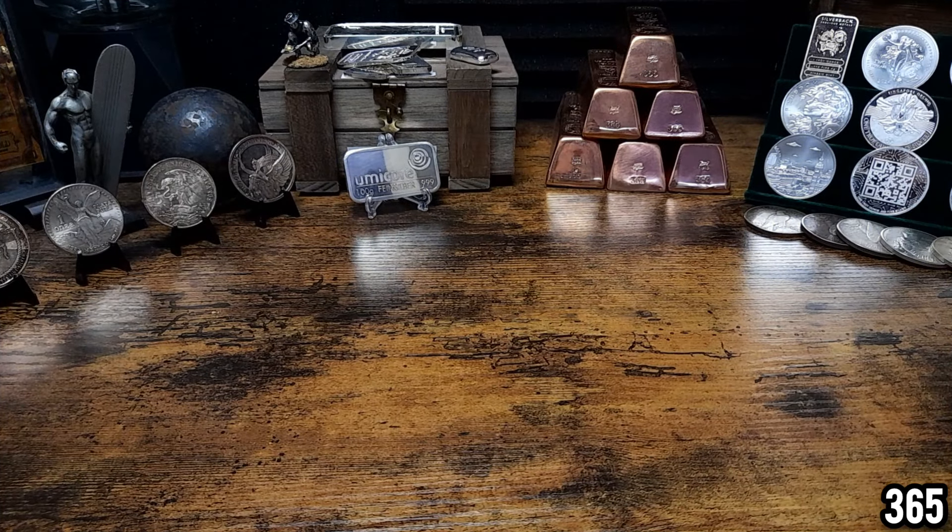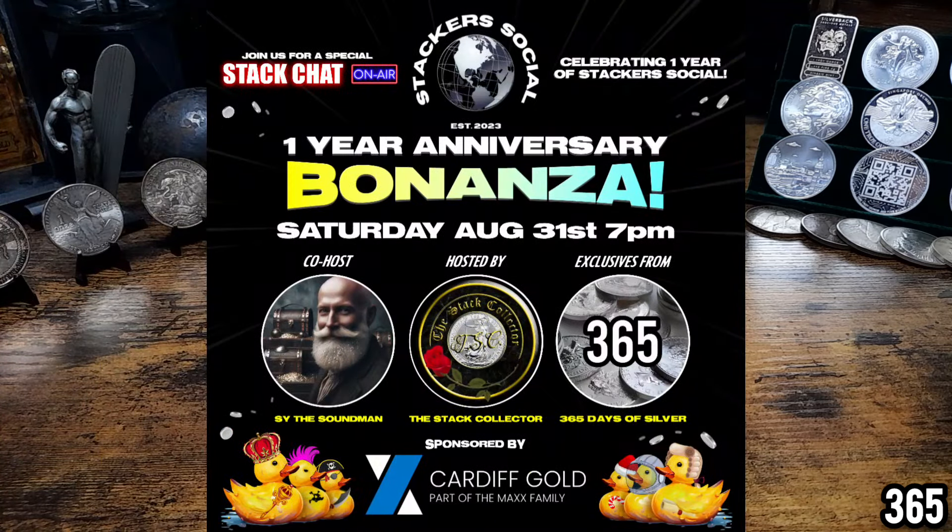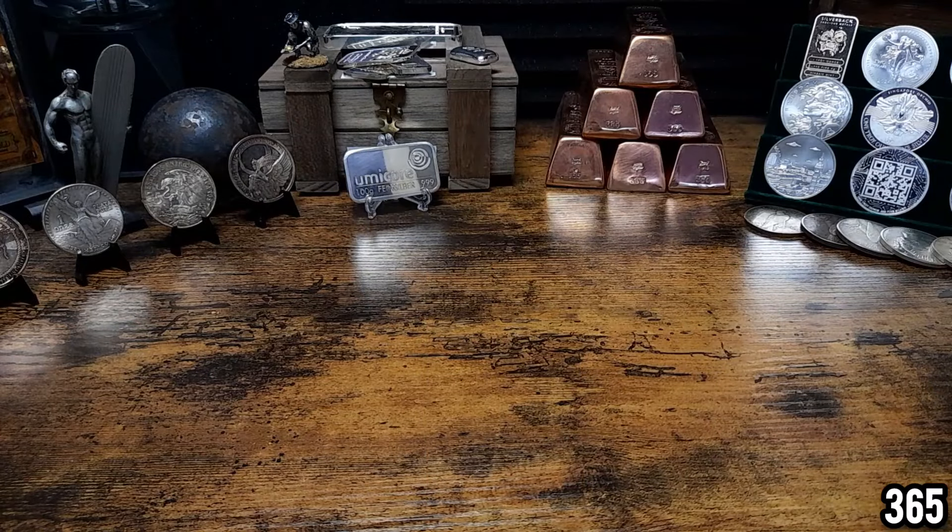Hello fellow stackers, 365 here, welcome back to my channel. In today's video I've got another couple of items to add to the giveaway chest. The giveaway chest is for the 31st of August over on the Stack Collector's channel at 7pm UK time — a very exciting and special stack chat to celebrate Stackers Social being one year old. There's been an incredible amount of generosity shown within the community, so many donations, and it's going to be an incredible night filled with fun and special guests.